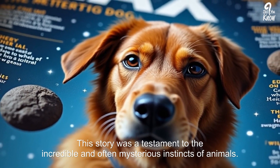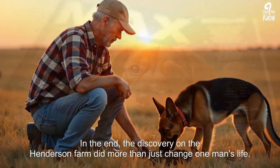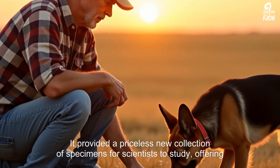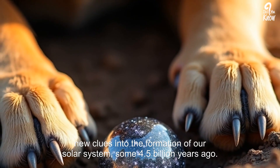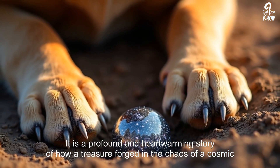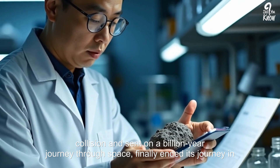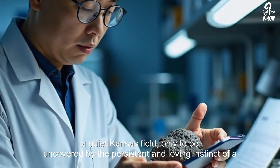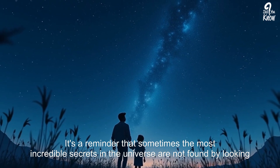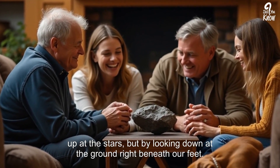His story was a testament to the incredible and often mysterious instincts of animals. In the end, the discovery on the Henderson farm did more than just change one man's life — it provided a priceless new collection of specimens for scientists to study, offering new clues into the formation of our solar system some 4.5 billion years ago. It is a profound story of how a treasure, forged in the chaos of a cosmic collision and sent on a billion-year journey through space, finally ended its journey in a quiet Kansas field, uncovered by the persistent and loving instinct of a farmer's loyal dog — a reminder that sometimes the most incredible secrets in the universe are found not by looking up at the stars, but by looking down at the ground right beneath our feet.